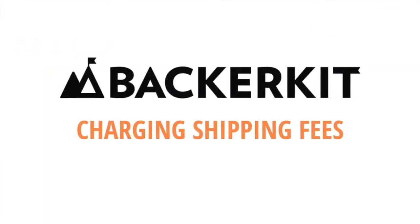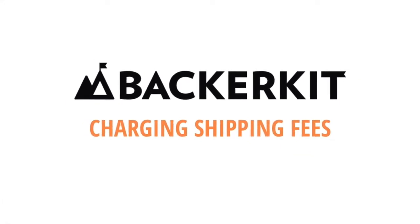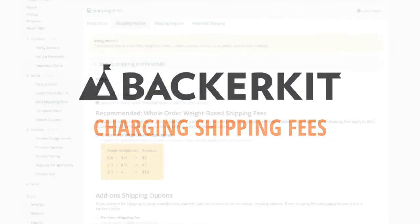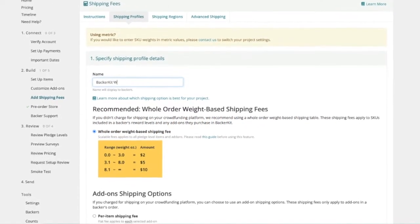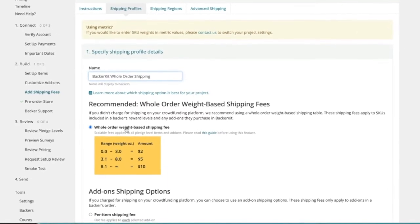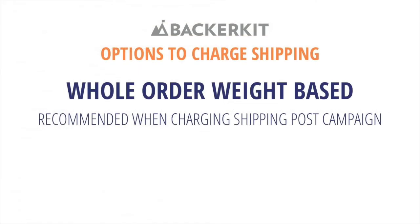BackerKit offers flexibility with a variety of solutions when it comes to setting up and charging shipping. Let's dive into the different ways you can set up shipping in BackerKit. Whole order weight-based shipping is the most popular and frequently used option by seasoned creators. Whole order calculates and charges shipping based off the total weight of items in a backer's cart based on their destination country.